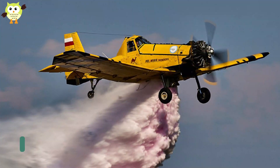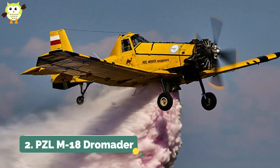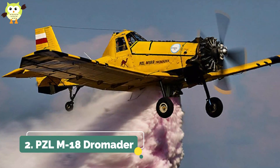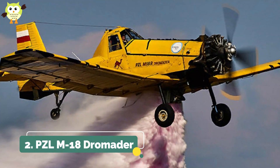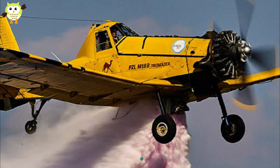2. PZL M18 Dromader. The Dromader is a Polish aircraft that was built in the 1970s with the help of US manufacturer Rockwell International. The Polish wanted FAA certification to help sell their planes worldwide, and Rockwell wanted Poland's high-powered radial engines on its own agricultural airplanes.